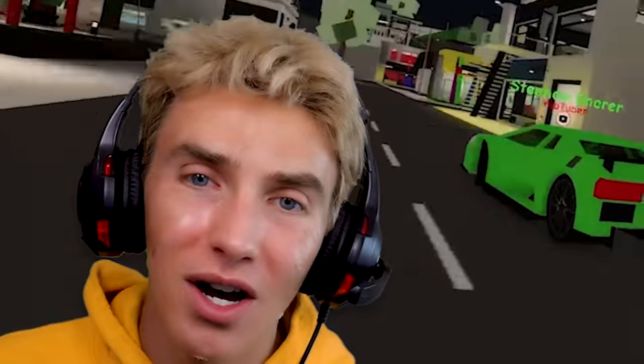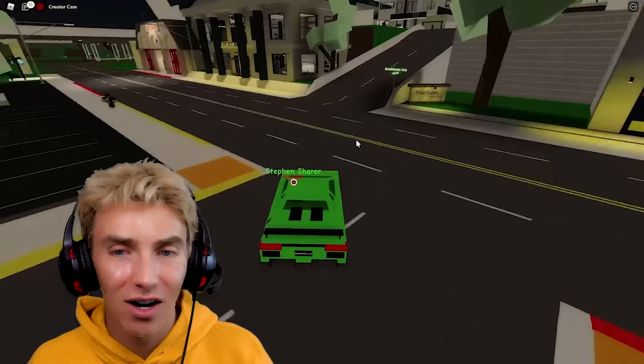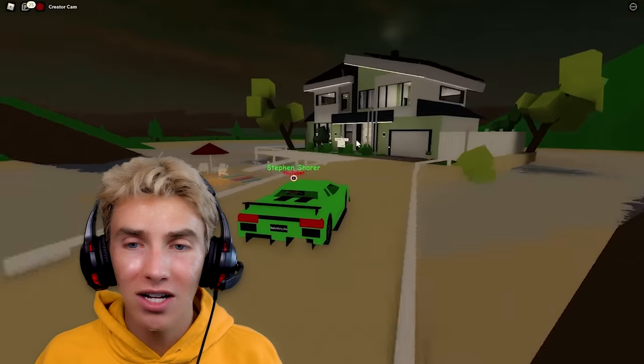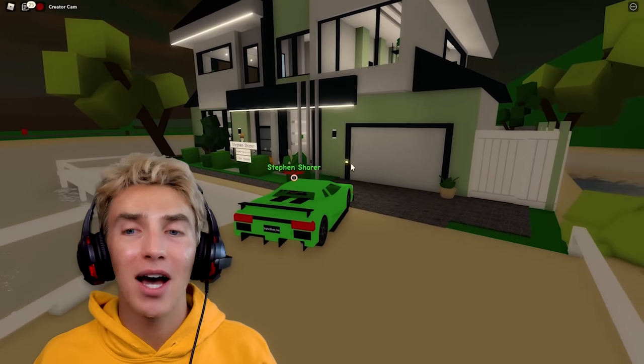Turn, turn — there we go! I'm a little lost going back to my house, but this car looks so good — a Roblox Lamborghini, that's what I'm talking about! There's my house — perfect, let's go into the garage. We have arrived at the SherryFam house.